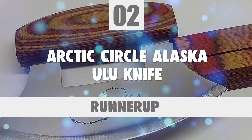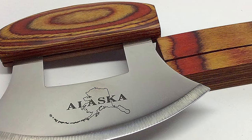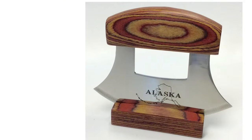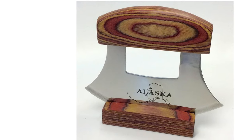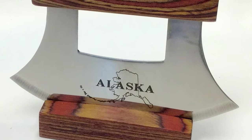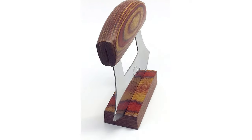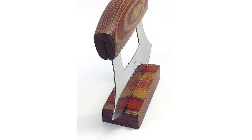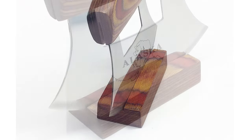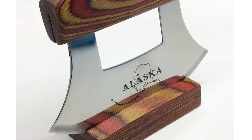Number 2: Arctic Circle Alaska Ulu Knife — a new Alaska Ulu knife with natural exotic wood and an etched blade. The Ulu rocker knife performs most culinary chores with ease and efficiency, from chopping nuts to slicing cheese and meats. One aspect of this knife that sets it apart from other rocker knives is that it can easily be sharpened, giving it much longer usability. The blade is made from stainless steel, which is resistant to rust and staining.